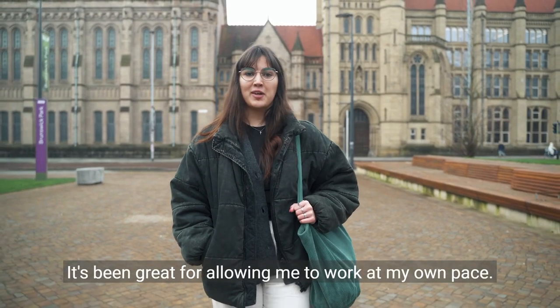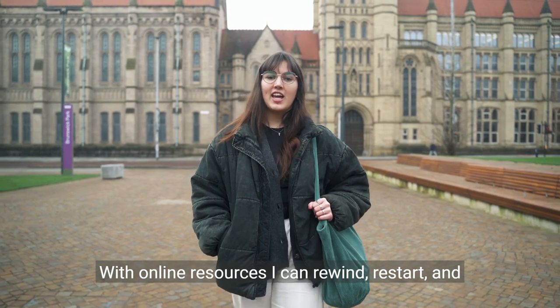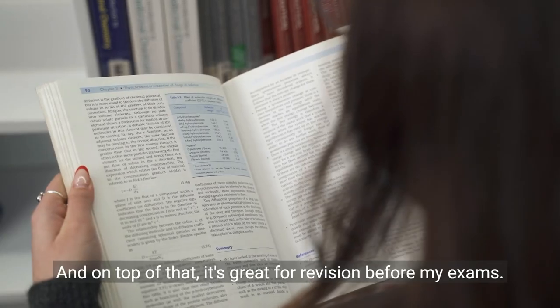It's been great for allowing me to work at my own pace. With online resources, I can rewind, restart, and change the speed to suit my own note-taking. And on top of that, it's great for revision before my exams.